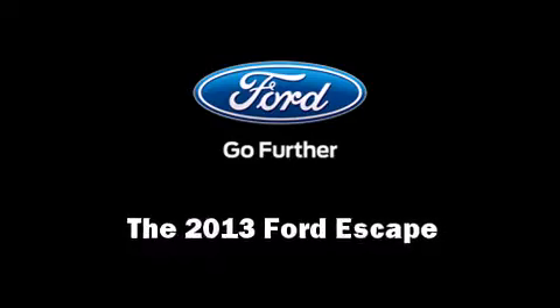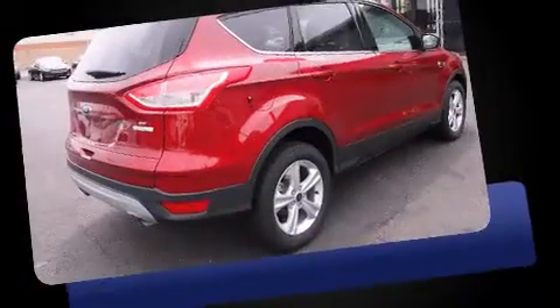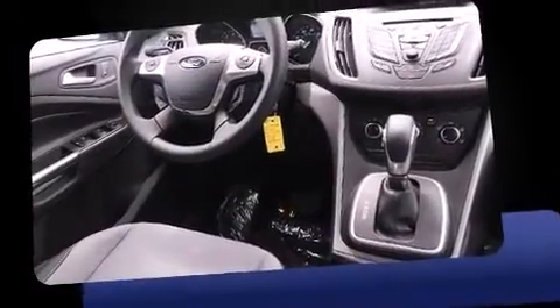Climb inside the 2013 Ford Escape. Smooth gear shifts are achieved thanks to the efficient four-cylinder engine, providing a spirited yet composed ride and drive. The engine breathes better thanks to a turbocharger, improving both performance and economy.